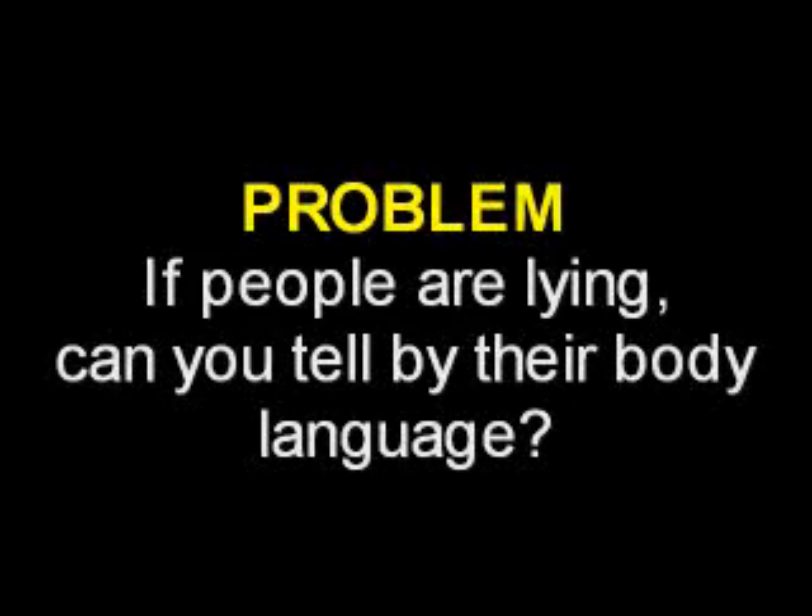Can body language help you determine if someone's lying? If people are lying, can you tell by their body language? Hypothesis: I believe when people are lying, they will mostly show it on their eyes and facial expressions.